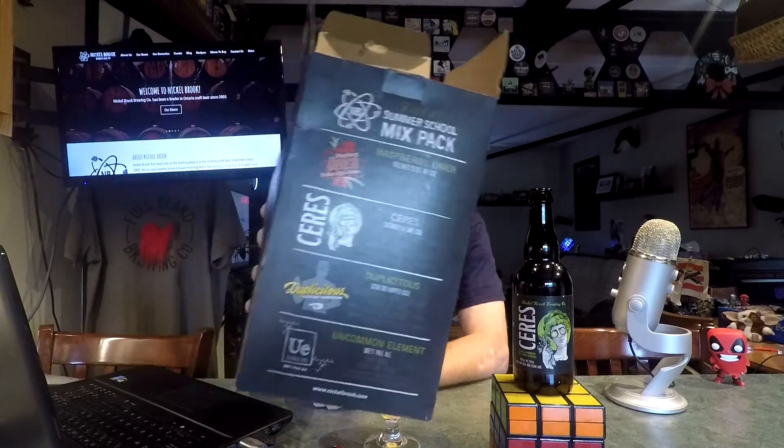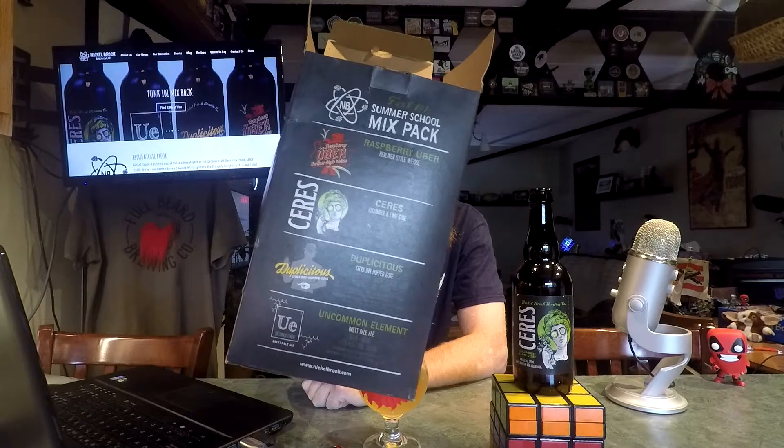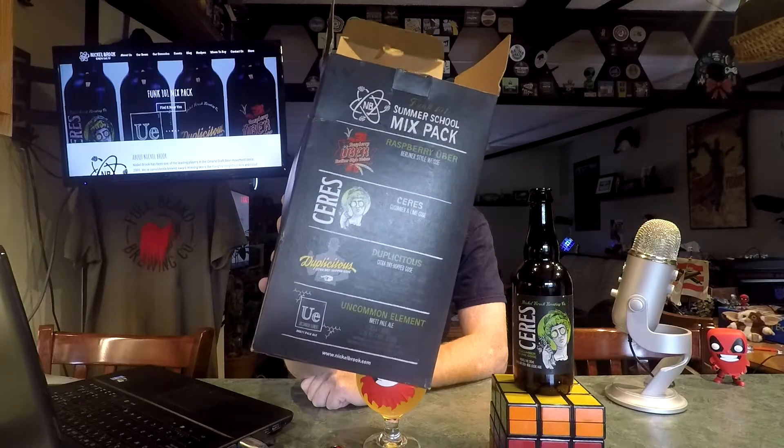This is really surprisingly tasty — like, really really surprisingly. The four-pack has a couple other beers: number one I've already drank and loved, and then there are two other ones after this one that I'm equally uncertain about. Cucumber and lime works really well together — even in a burp, those two flavors hold up.